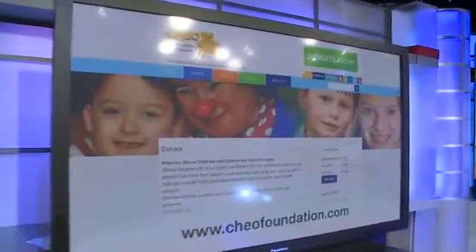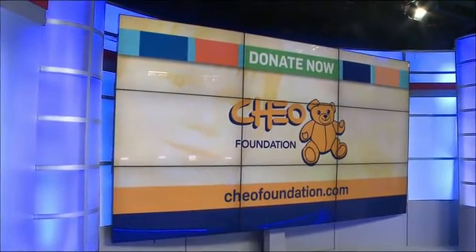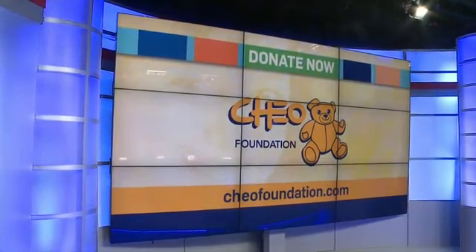Katie Griffin, CTV News. Your continued support makes a difference in the lives of children at CHEO. Please visit CHEOFoundation.com and donate today.